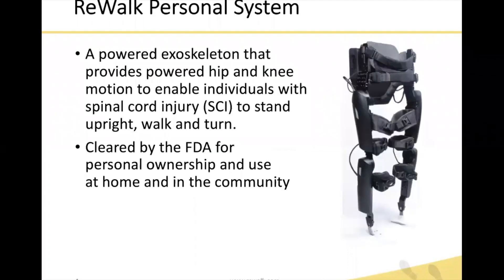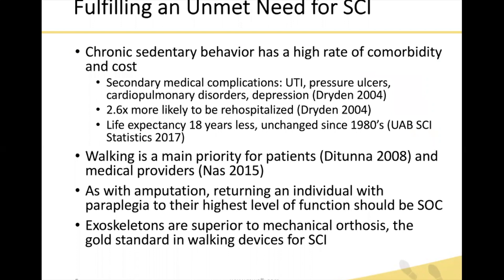The Rewalk personal system is a powered exoskeleton that provides powered hip and knee motion to enable individuals with spinal cord injury to stand upright, walk, and turn. It has been cleared by the FDA since June of 2014 for personal ownership and use in the home and community. This is significant — it's not just a device that lives in a rehab center, but one that a patient can actually own and use on a daily basis with a trained companion, increasing their ability to engage in regular physical activity.